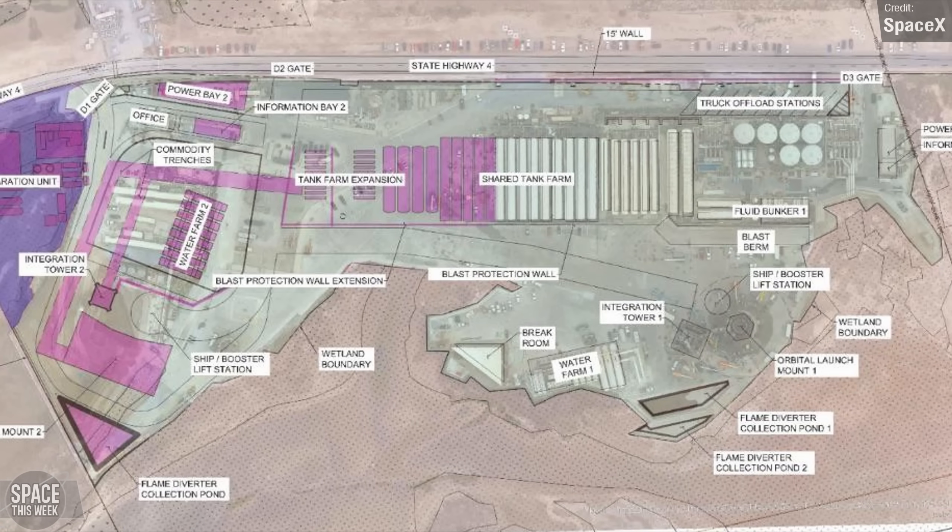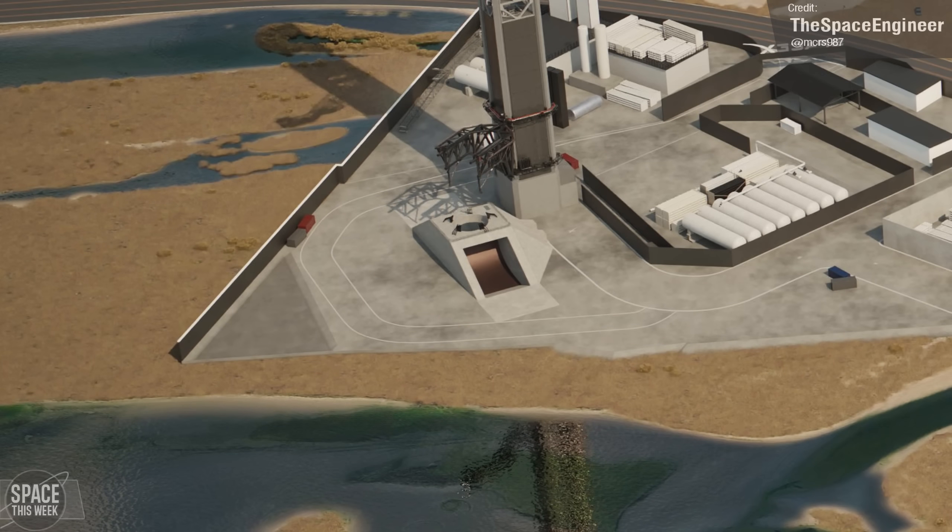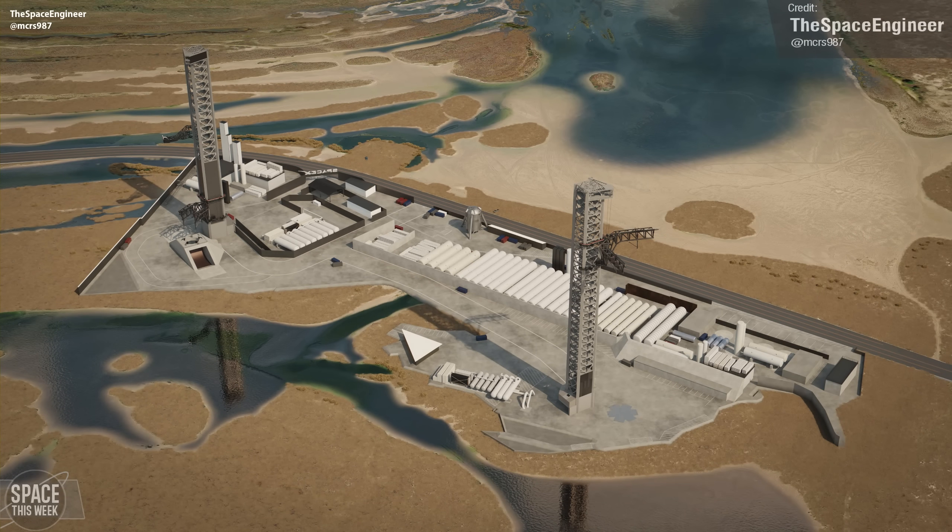This looks a lot like what we all expected — SpaceX are building a flame trench. The Space Engineer posted a mock-up on Twitter of how this may end up looking, and it's certainly exciting to see how it all comes together.